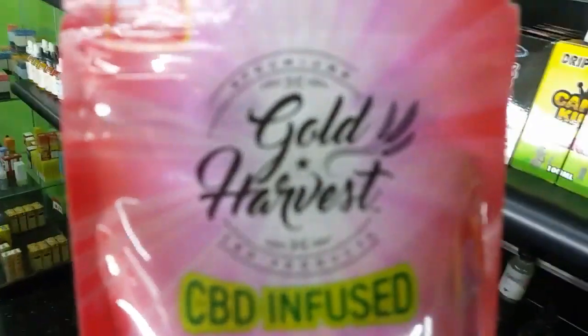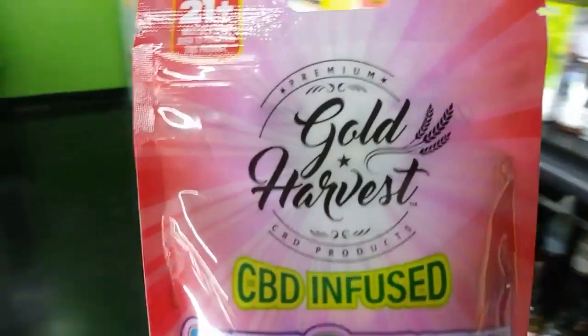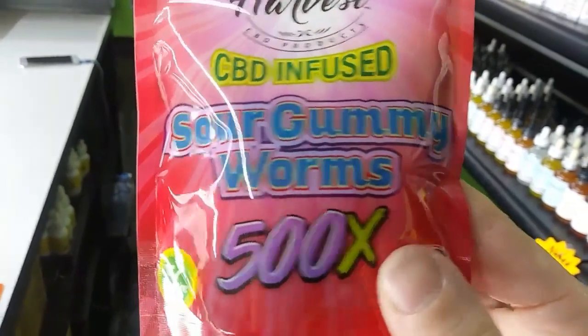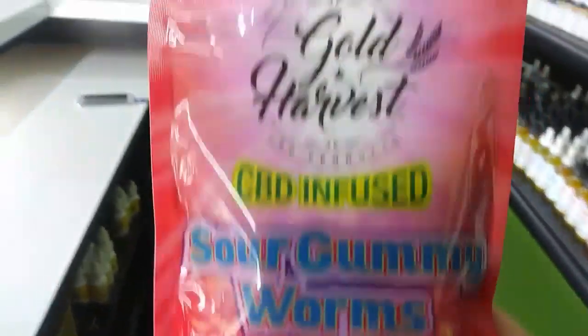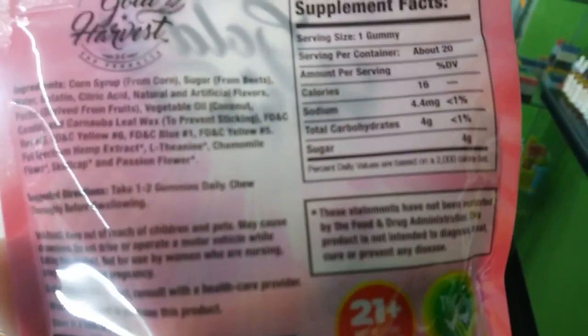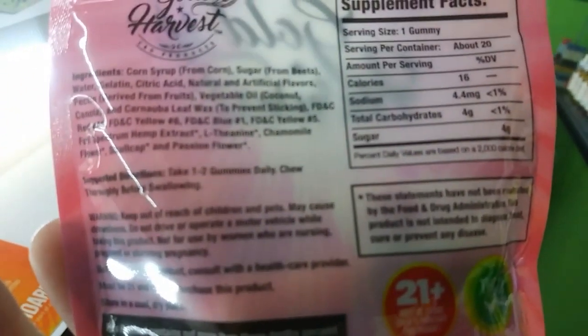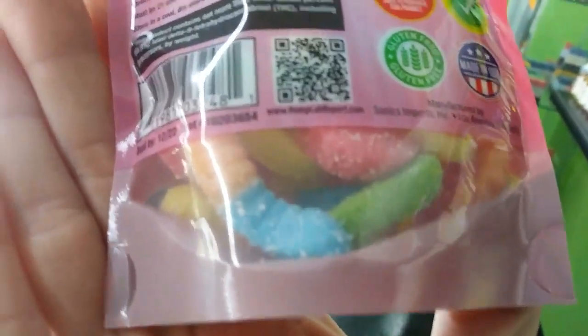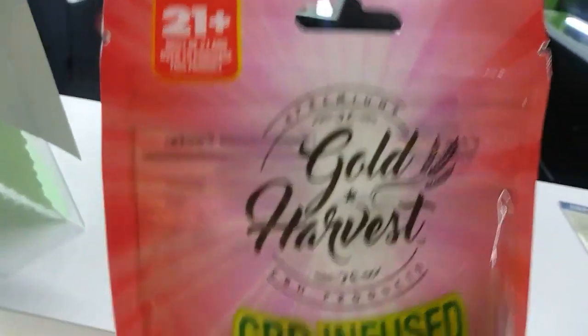This is Golden Harvest — I have really been loving this company, very good. They actually do tinctures, edible candies, and now they have started dog treats and dog spray, all CBD products so you can give it to your dog and it can actually help them with seizures and things like that. This candy tastes just like the real thing, of course, because it technically is the real thing — it just has CBD in it.